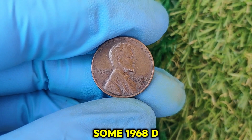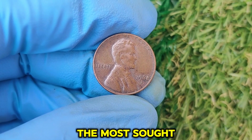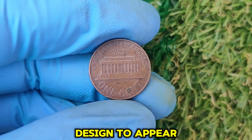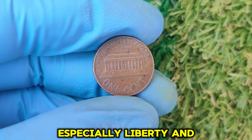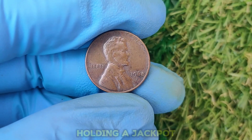Some 1968 D pennies have rare minting errors that make them incredibly desirable. The most sought-after error is the doubled die — a mistake during the minting process that causes parts of the coin's design to appear doubled. Look closely at the lettering, especially 'Liberty' and 'In God We Trust,' as well as the date. If you notice any doubling, you could be holding a jackpot.